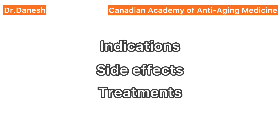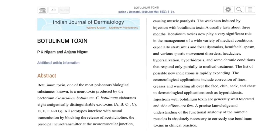We're also going to talk about indications, side effects, and treatments. The information in this video was gathered from two different articles — one published in 2010 and the other ten years later in 2020 — both published in PubMed, which is a highly respected database.